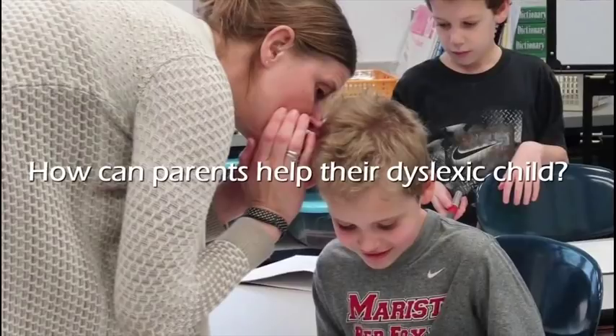How can parents help their dyslexic child? Have your child evaluated for a learning disability at school. Tell your child's teacher or principal that you think your child might have dyslexia. You can also have your child evaluated by a qualified professional outside of school.